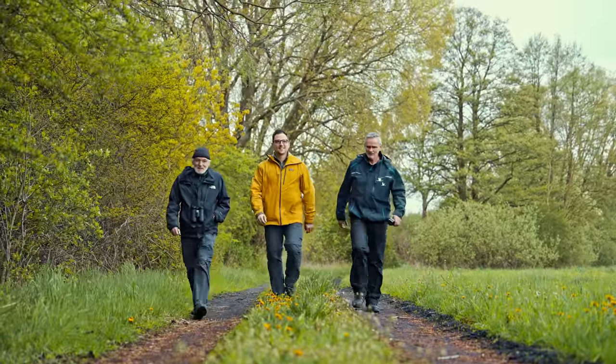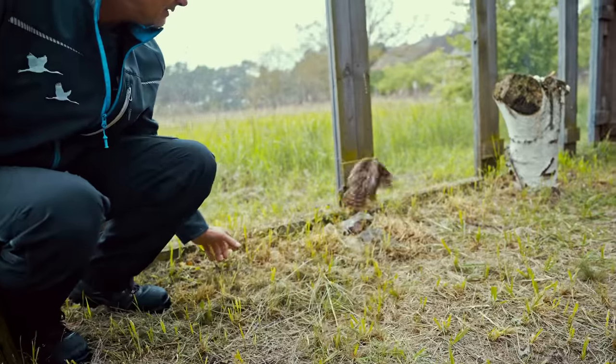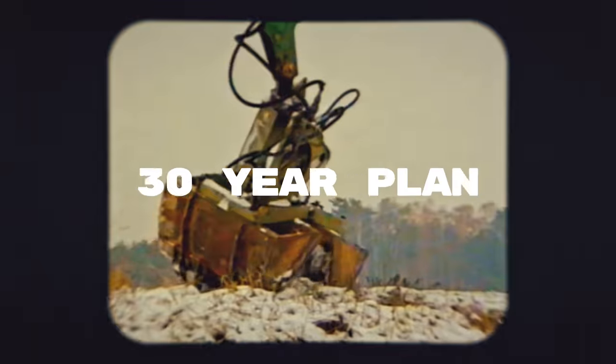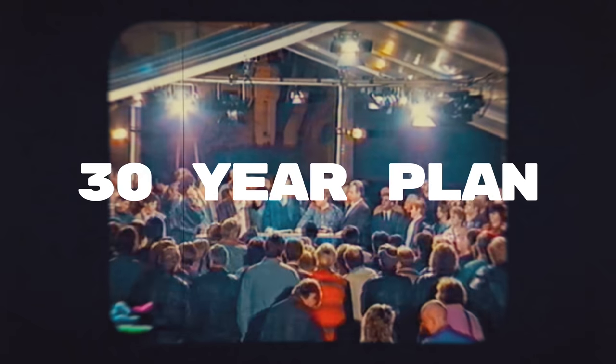We found two pioneers who think they can, and we'll help them bring our feathered friends back with the power of innovation and a plan that started 30 years ago. We're Planet Wild. Welcome to our fourth mission.